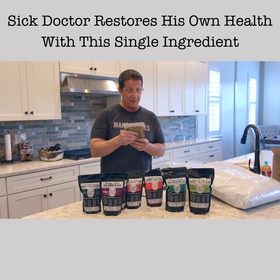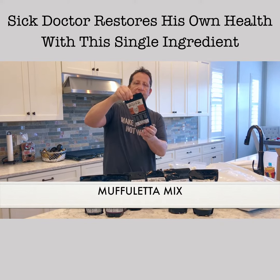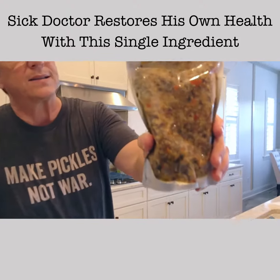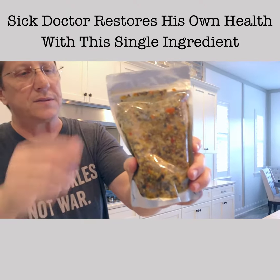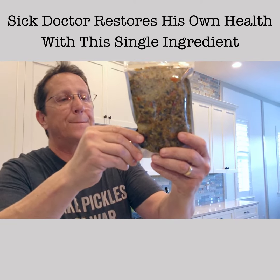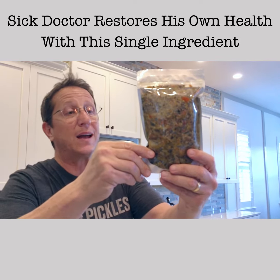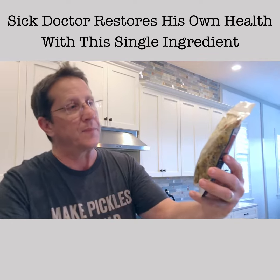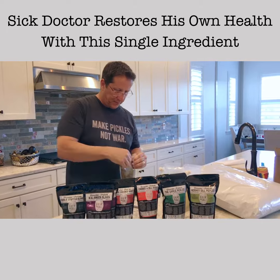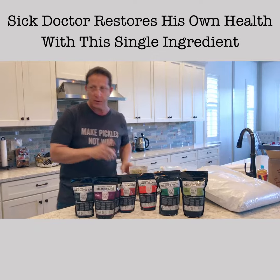What I was not going to show you at first because I hide this for myself is the muffaletta mix. The muffaletta mix is a mixture of olives, pickled vegetables like peppers, carrots, cauliflower, capers, garlic, spices, and olive oil. I don't think I can wait — I'm going to show you right now what I like to do with it. It is so good.